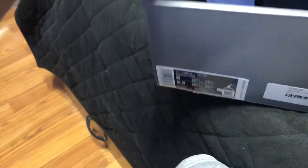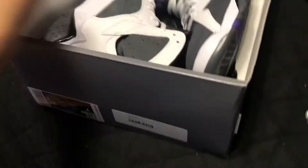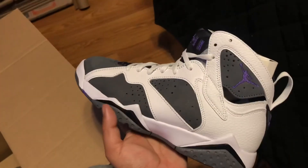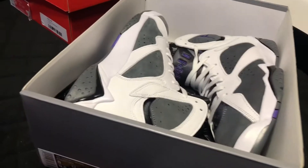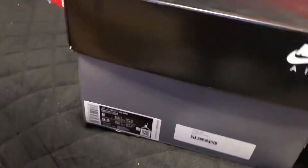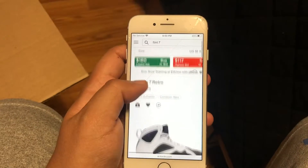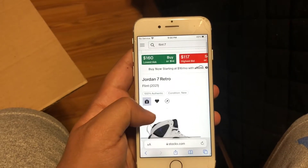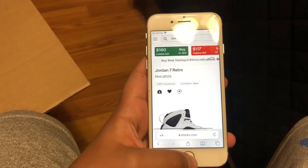Let me grab this next box — Jordan 7, I'm pretty sure these are the Flints, yeah, the recent Flint 7s. I'm honestly personally not a big fan of these at all. I don't like them — you guys can tell me your opinion, but I personally don't like Flint 7s. I don't think they're the best looking shoe or the best 7 colorway out there. The gray throws me off. It is a size 8, dead stock. Lowest ask is $160, highest bid is $117.